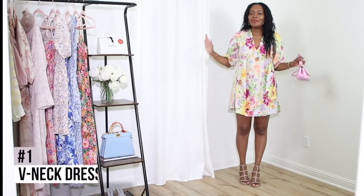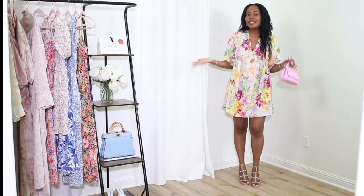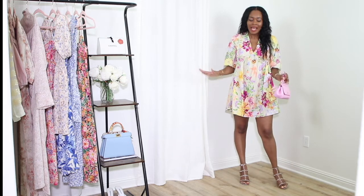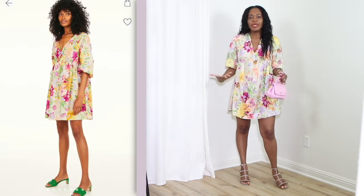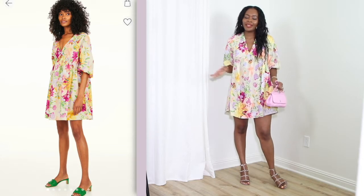Hi guys, I'm Kimo, welcome back to my channel and welcome to this fabulous H&M summer dresses haul. First up is this baby doll dress. I love how light and airy and easy and simple this one is — it's so roomy and doesn't hug my body, so it makes for a perfect casual summer evening.